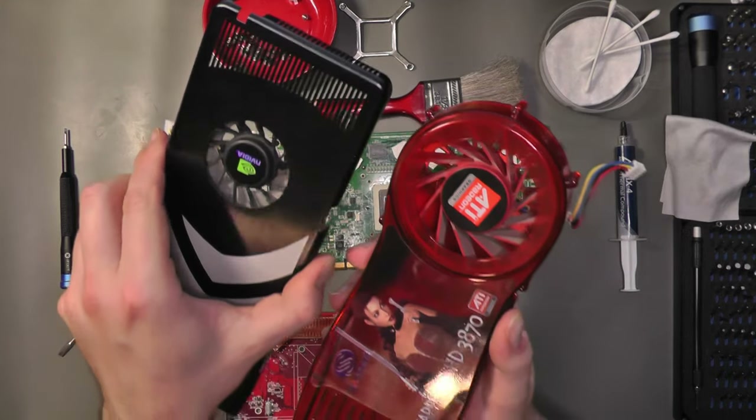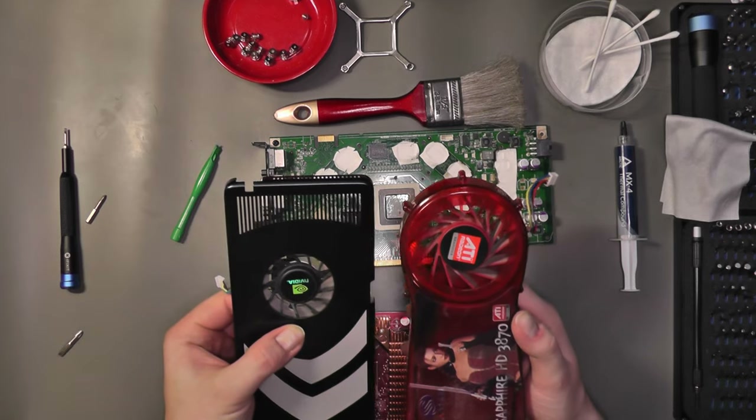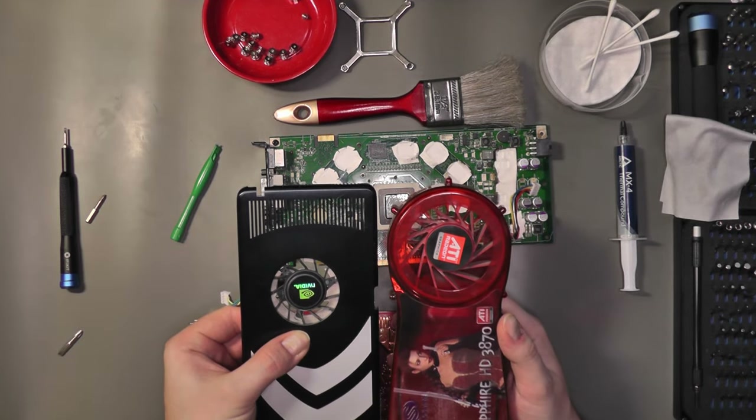The 8800 GT cooler also needs to soak in all the heat from the memory modules, unlike on the AMD card where a fat chunk of copper simply sits on top of them.